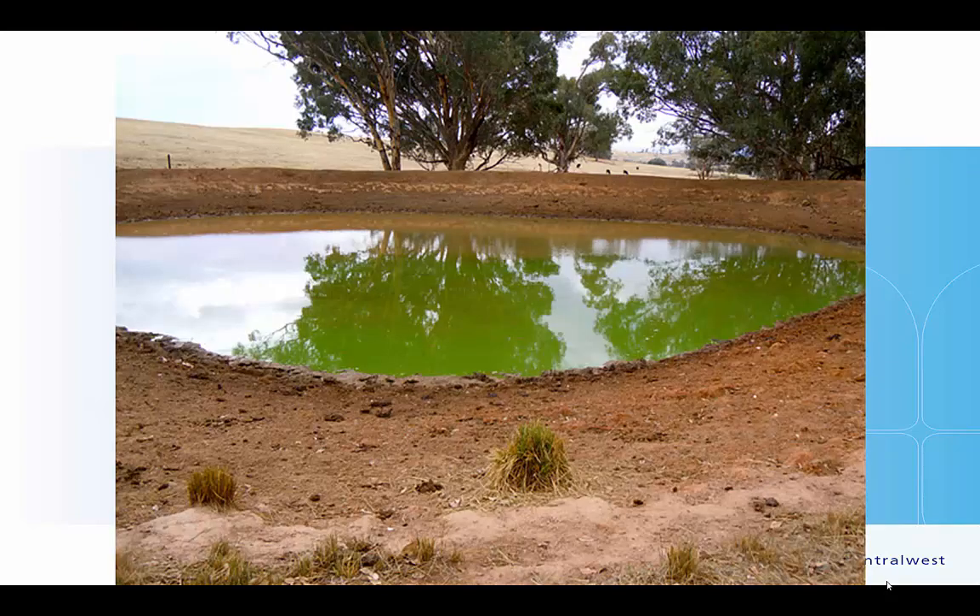And this is what that dam really looked like on that day — a beautiful blue-green algae film across the water, so toxic that nothing could drink it any longer. Notice all the animal manure around the edges and the trampling effect on those edges.